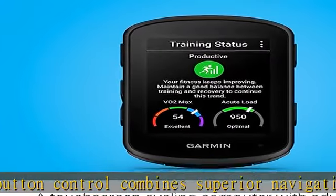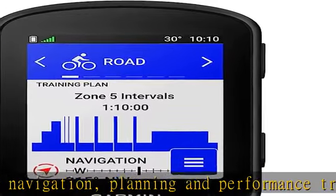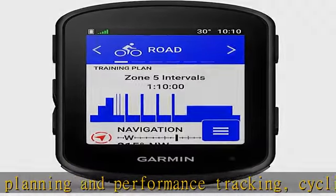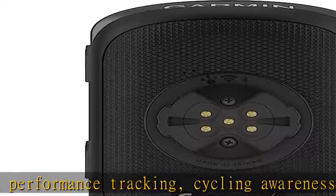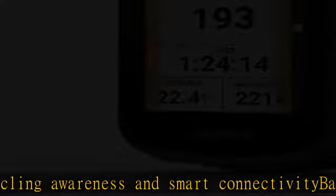Up to 32 hours in battery saver mode. View daily suggested workouts and training prompts on screen, based on your event. Get personalized coaching that adapts to your current training load and recovery when riding with a compatible power meter and heart rate monitor.